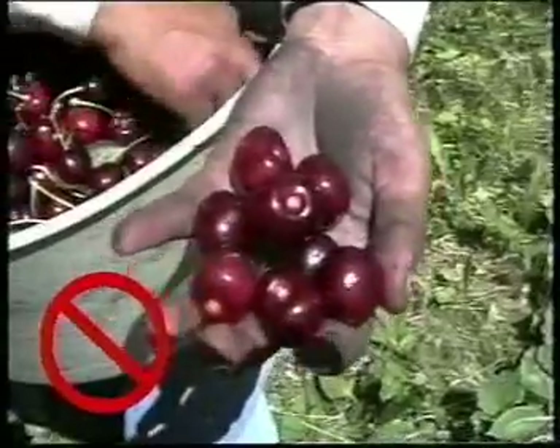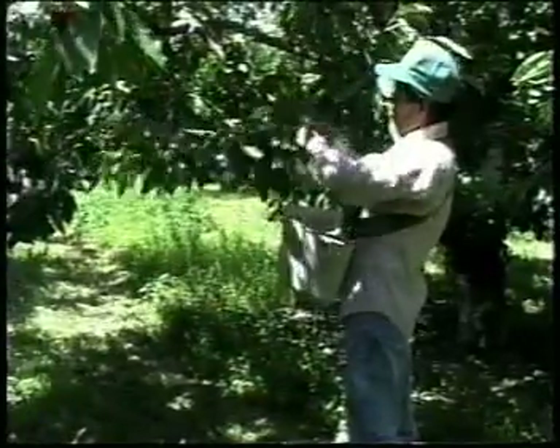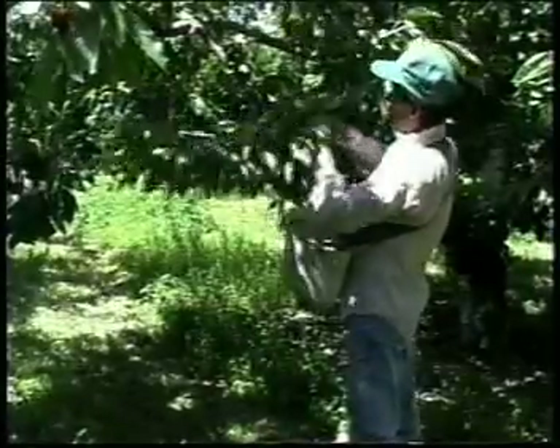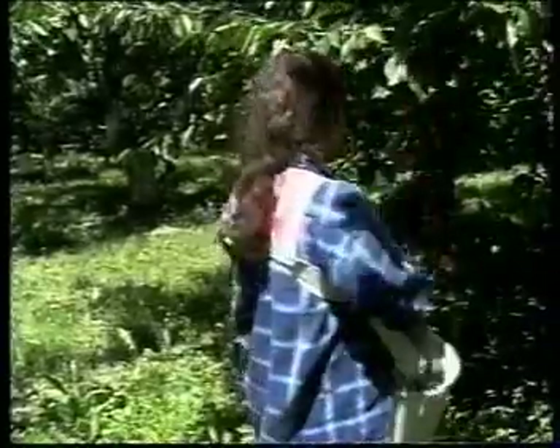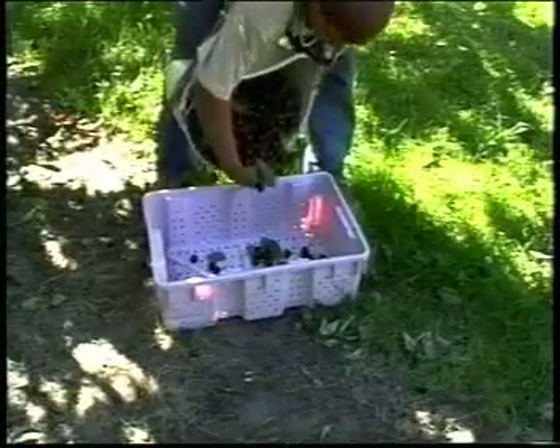Damaged spurs reduce the tree's ability to produce fruit next year. When placing fruit into the bucket, drop it the shortest distance possible by keeping your bucket close to the branch you're picking from. This is very important when your bucket is empty, because fruit can be severely bruised as it hits the bottom of the bucket, especially when dropped from a great distance. Your supervisor may ask you to use a foam pad in the bottom of the bucket to reduce this kind of damage. Even with fruit already in the bucket, be careful, since the fruit can be damaged when dropped onto other cherries or their stems, even from a very short distance.